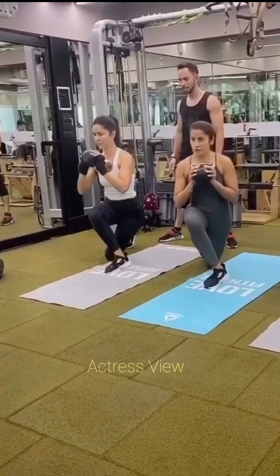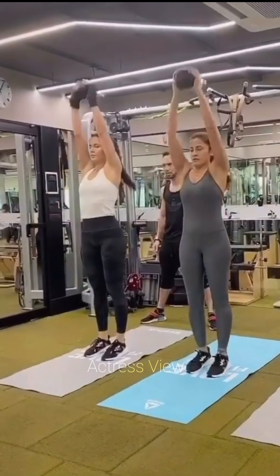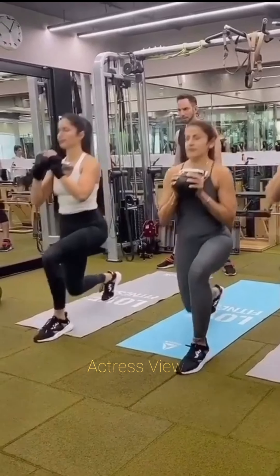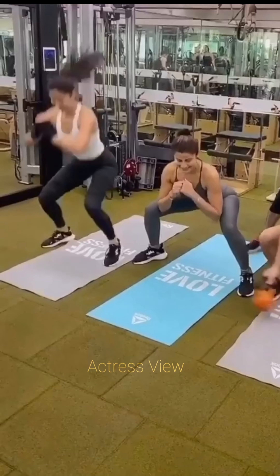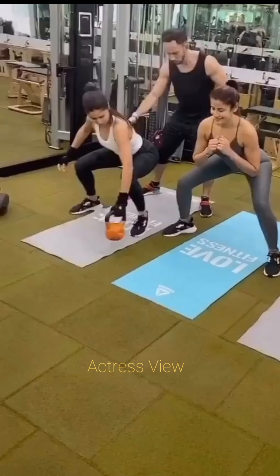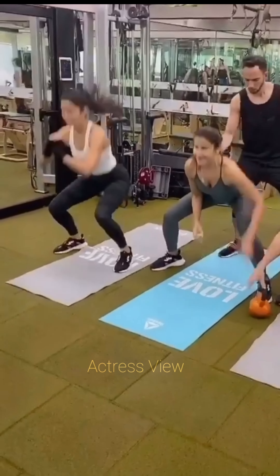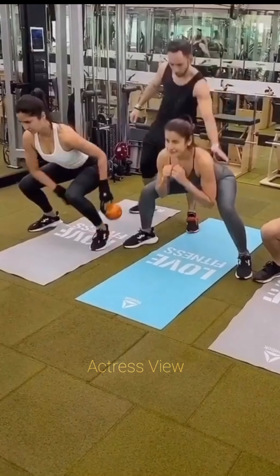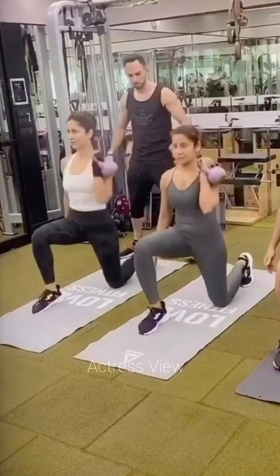Following the main workout, Katrina dedicates time to target specific muscle groups with isolation exercises or accessory work. She may use resistance bands, dumbbells, or bodyweight exercises to strengthen and sculpt muscles in areas like arms, abs, and glutes. The actress also enjoys outdoor activities such as running, cycling, or hiking. Katrina concludes her workout with a cool-down period, focusing on static stretches to improve flexibility, reduce muscle soreness, and promote relaxation. She may also incorporate foam rolling or self-myofascial release techniques to alleviate tension in tight muscles.